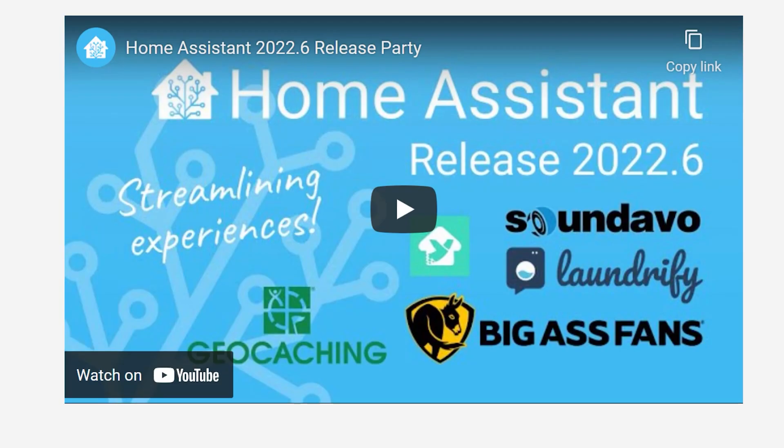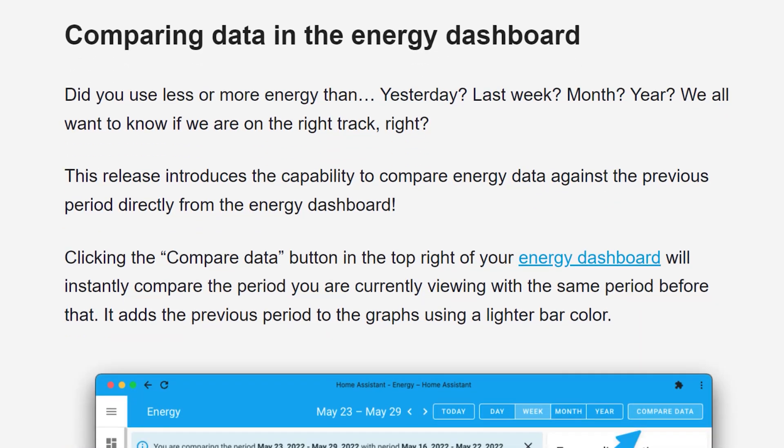One drawback with the energy dashboard was that it was really difficult to compare how much energy you're using today with what you were using yesterday, last week, or last year. And if you can't compare energy usage between two periods, then how do you know if you're using less of it? Well now, as of this release, you can compare your home energy data against previous periods directly from the dashboard.